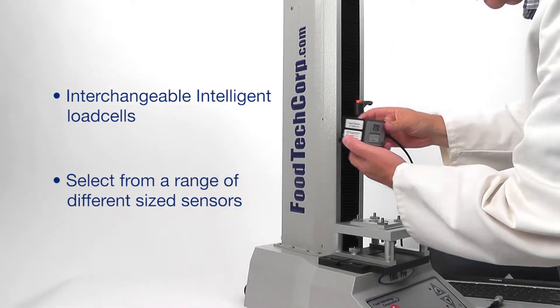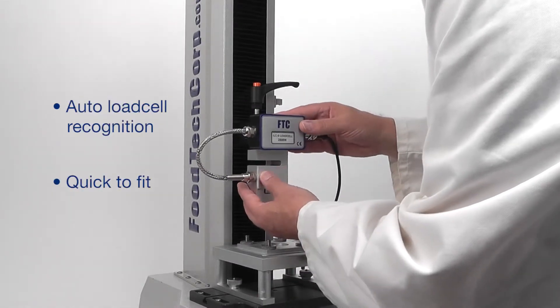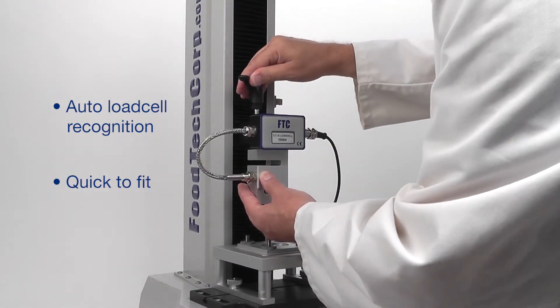Select the load cell range that is most suitable for your samples. Changing out the intelligent load cell can be done in a matter of seconds.